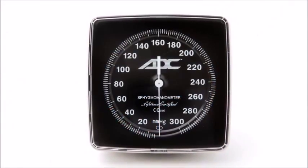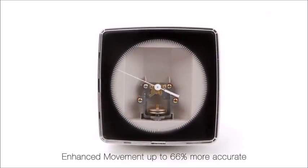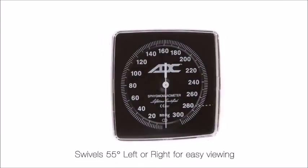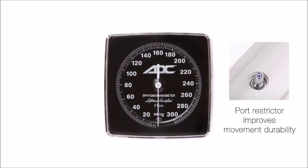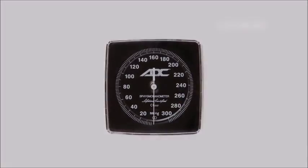ADC clock sphygs are among the best built and most feature-rich on the market. From its enhanced movement that exceeds industry standards to its luminescent dial for easy viewing in dimly lit patient rooms, ADC's clock sphyg provides unrivaled performance.